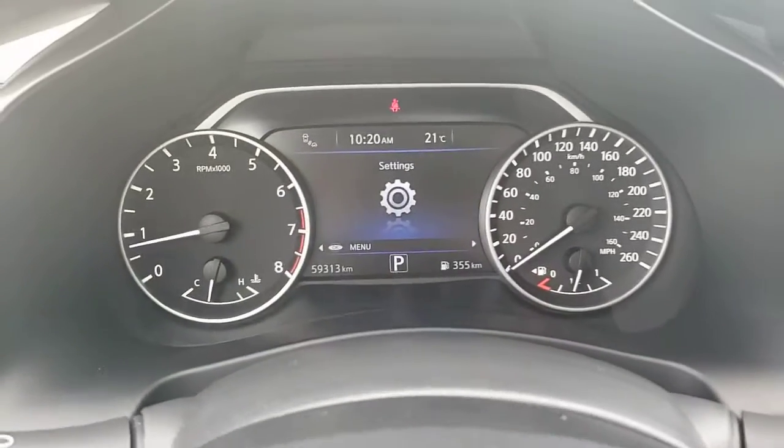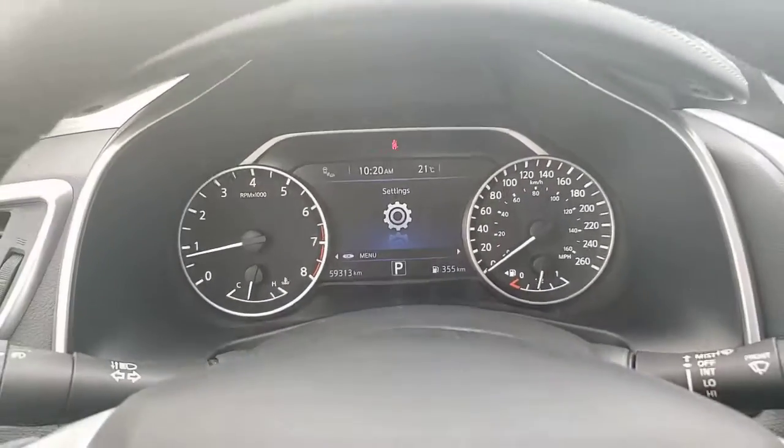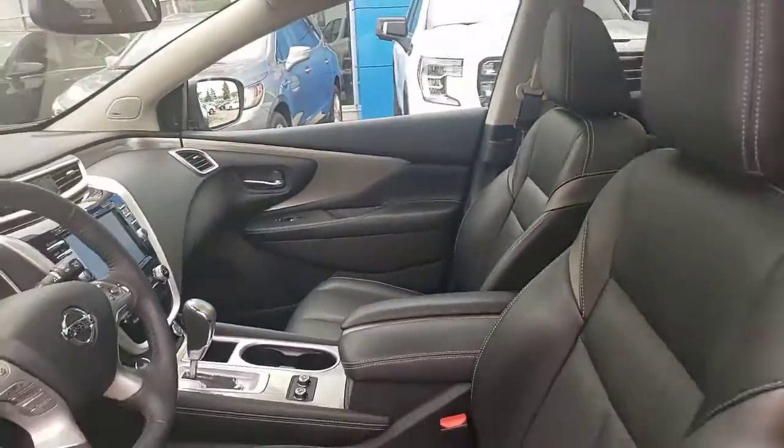Currently, this 2018 Murano has 59,313 kilometers on it. There's more information that we could supply with this vehicle — love to get you the details.